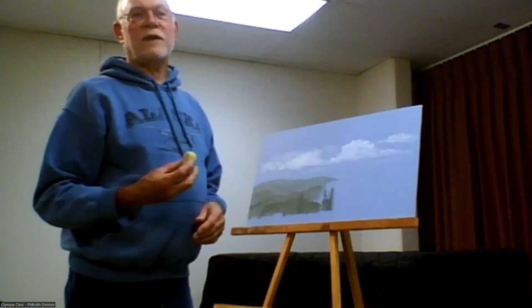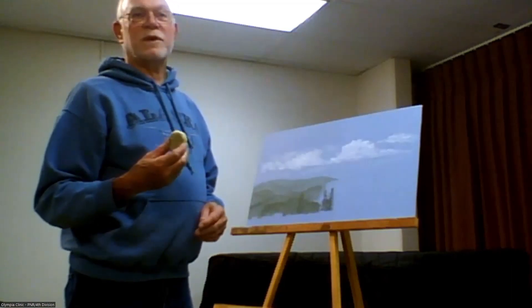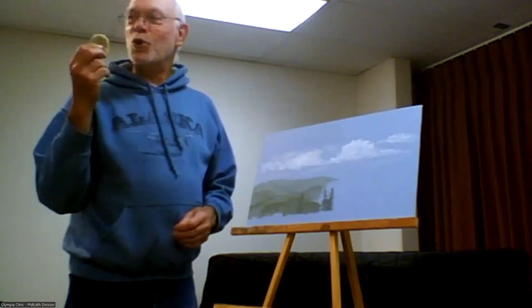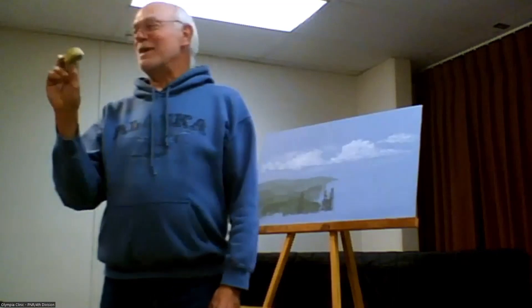I almost cried the other day because I couldn't find my sponge that I've had for almost 20 years. So I had to make a new one — this one hasn't got very many miles on it.